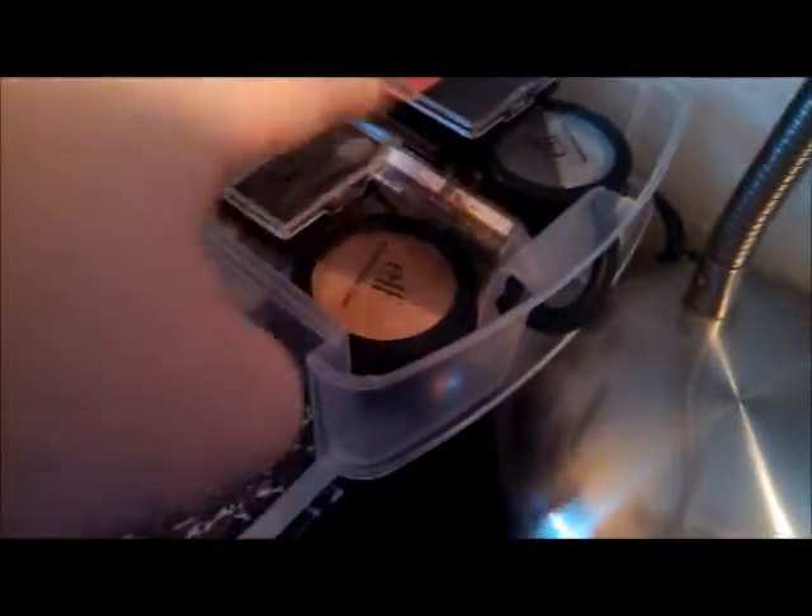And then in this last drawer I have my e.l.f. quads — all of my e.l.f. quads from the Essential line — and then my Wet n Wild trios, my e.l.f. duos, and my Ulta quads. So yeah.